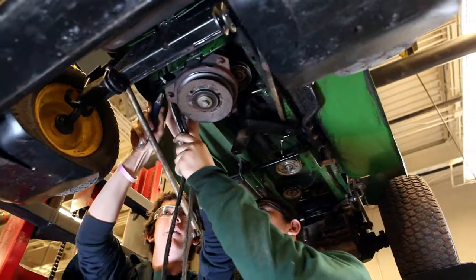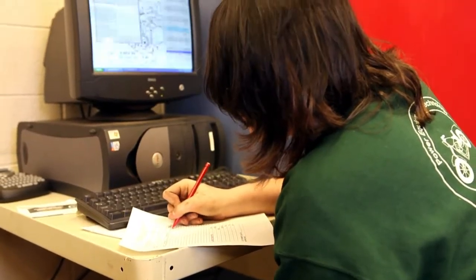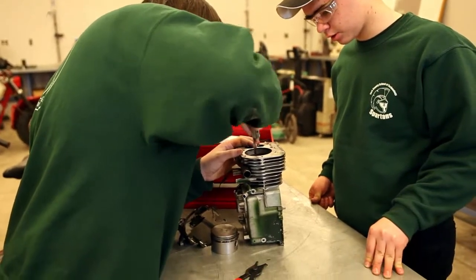The power equipment program uses a rotating curriculum that students may enter any year. The curriculum progressively rotates to the next area at the start of each semester until all areas are covered. The grounds here need to be kept up, so students sometimes repair the gators and other equipment for the school.